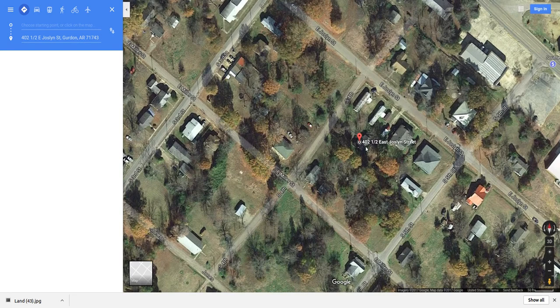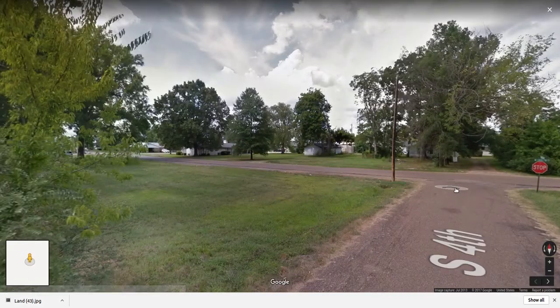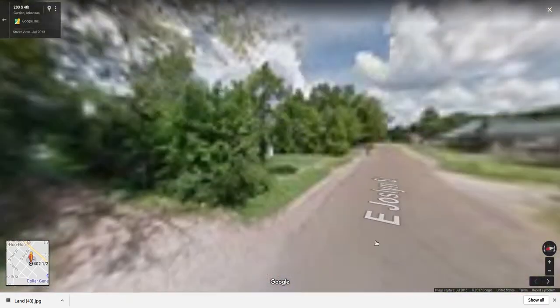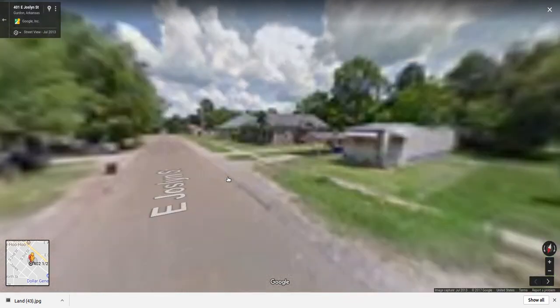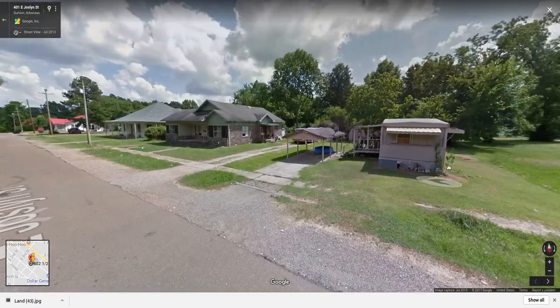East Jocelyn Street, 402 and a half — so the 'half' is the one in the back. It's the back of this lot. I think it's the second one here, so it looks like it's the back half of this mobile home lot.